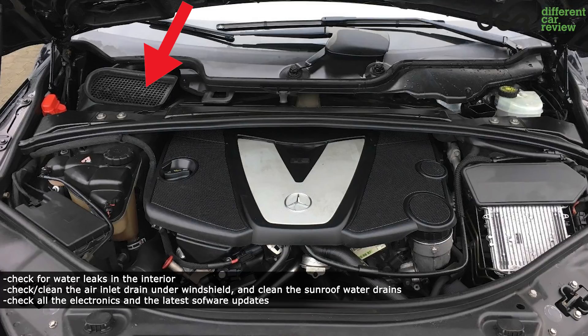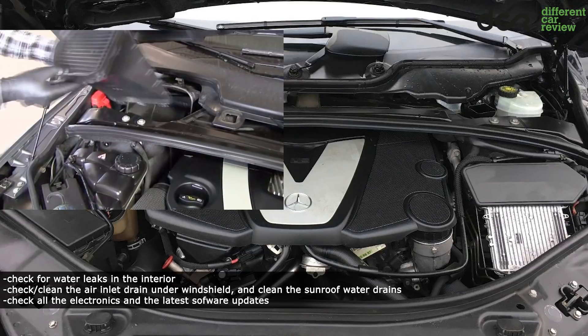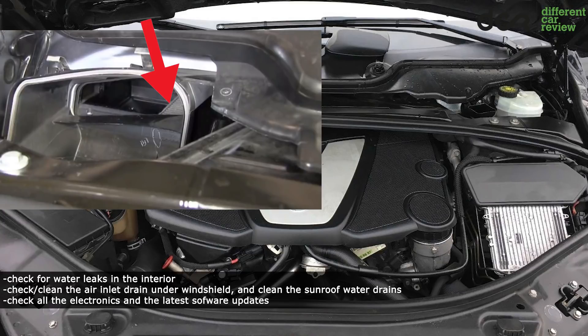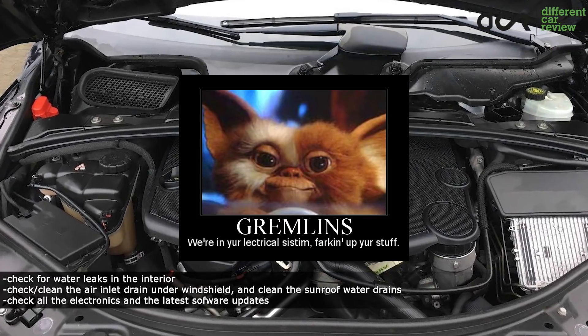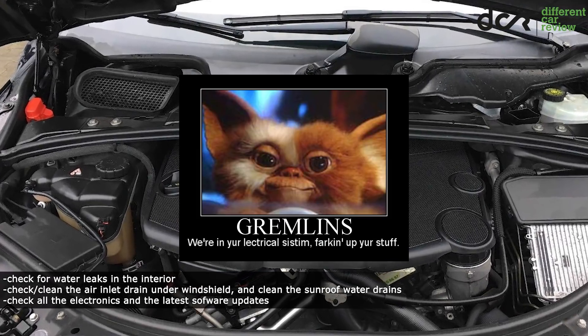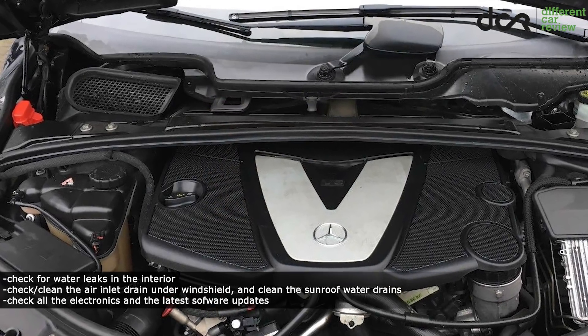There is a plastic air inlet which fills up with water if the water drains under this inlet are clogged. The water simply leaks through the air filters into the interior, to the battery, and you can say hello to various electronic gremlins. You can easily remove this air inlet, so occasionally just check and clean this area.